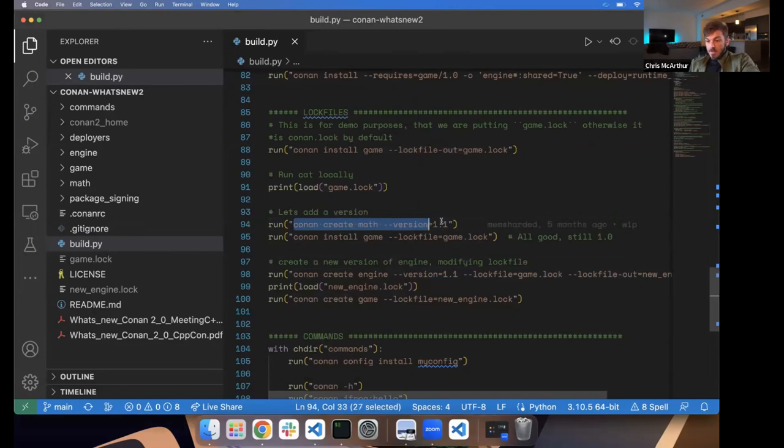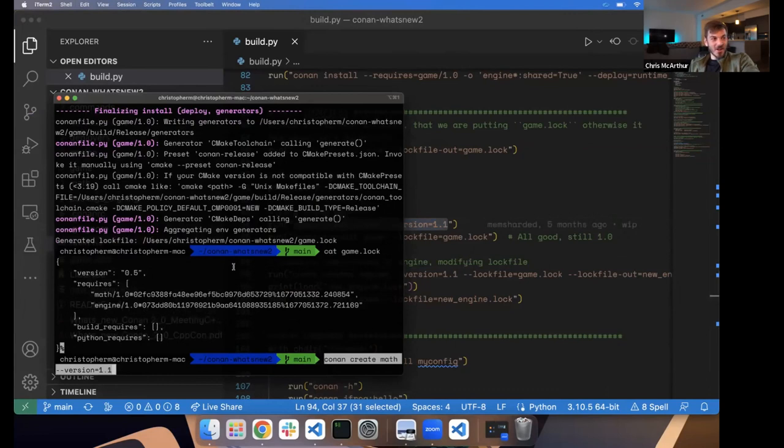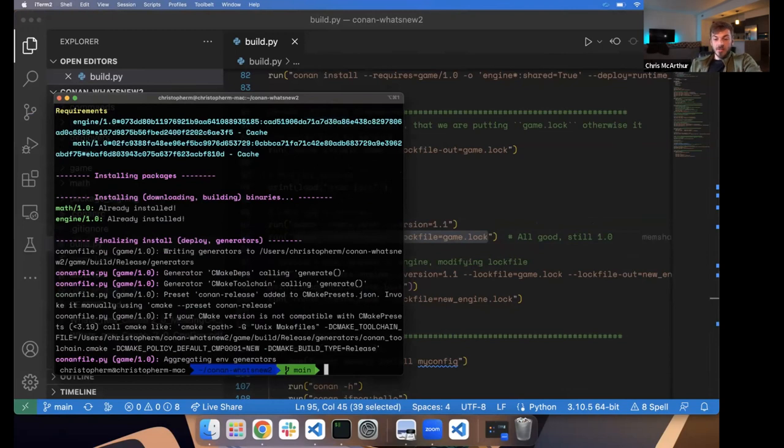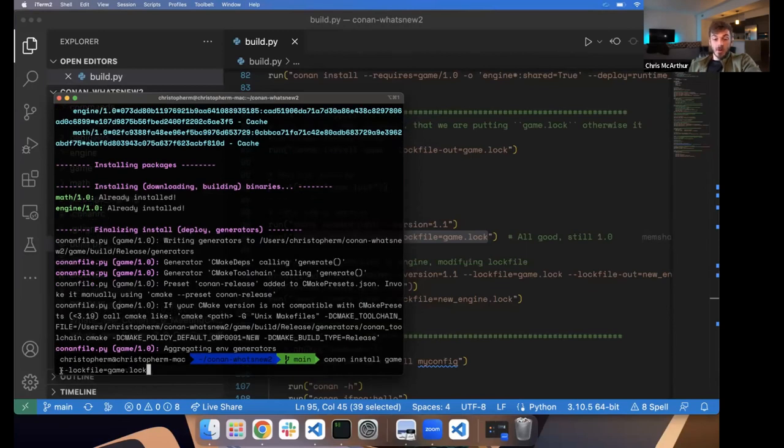Now our pesky math team friends go ahead and publish a new math version — it's compiled, built, and available. We want to submit a pull request for game, so we run Conan install and update dependencies in CI. You'll notice it pulled in math 1.0. Our version range says we can use anything, but because we're specifying our game.lock as input, it knows to pick from that list of versions. This works by default — Conan 2.0 will look for a Conan.lock file automatically, so you get the same behavior even if you don't specify this explicitly.